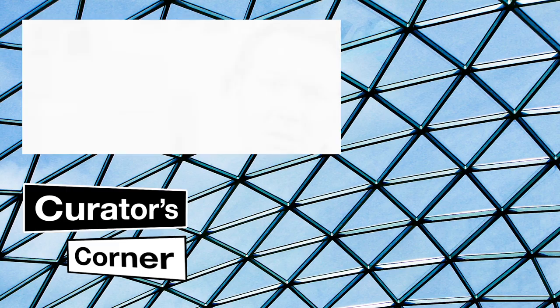If you'd like more information about the project, then click on the link below. There's another great Curator's Corner video if you click here. And lots more content if you subscribe.